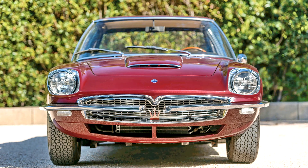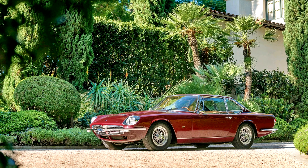Maserati Mexico Prototipo by Frua, 1966. 255bhp, 4136cc DOHC V8 engine with 4 Weber 38DCN L5 carburetors, 5-speed manual transmission, independent front suspension with coil springs, live rear axle with semi-cantilevered leaf spring suspension, and four-wheel hydraulic disc brakes.